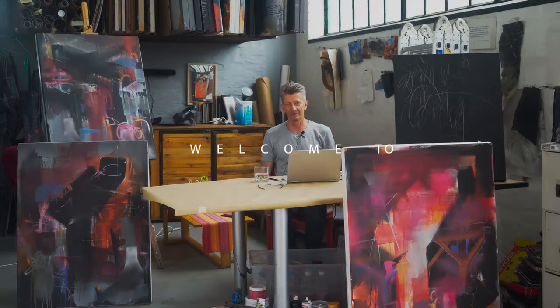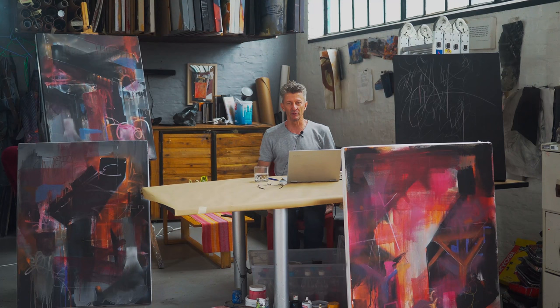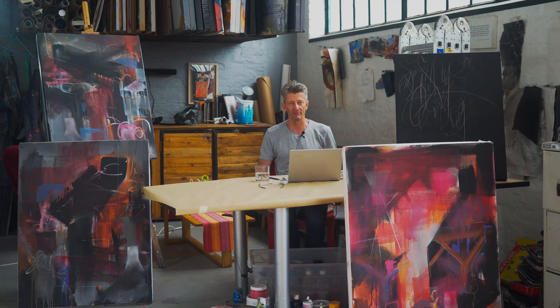Hi everyone, this is Richard Kettley. Welcome to my YouTube channel. Last time we were in the Agog Gallery in Maboneng, Johannesburg, looking at some of the works I produced last year, which were largely works on tarpaulin and in response to a lot of the things that I read and experience when travelling around West Africa.